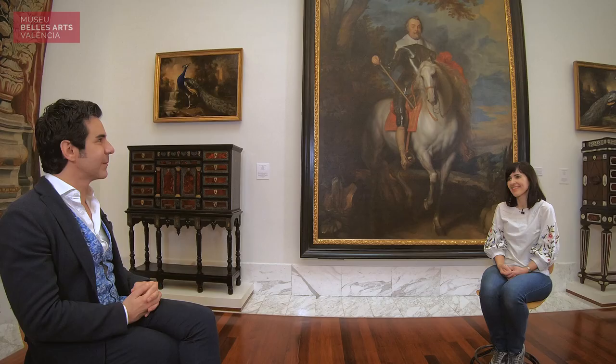Muchísimas gracias, Ana. Es siempre un placer contar contigo en Valencia, en las salas de este museo, con tu enorme conocimiento sobre la pintura flamenca y la historia del arte en general. Y a nuestros visitantes recordarles que el elegantísimo, pero no por ello menos impactante, Marqués de Aitona, pintado por Anton van Dyck, montado a la grupa de uno de los caballos más espectaculares que uno va a encontrar en las salas de un museo, está aquí esperándolos a todos. Gracias, muchas gracias, Pablo.